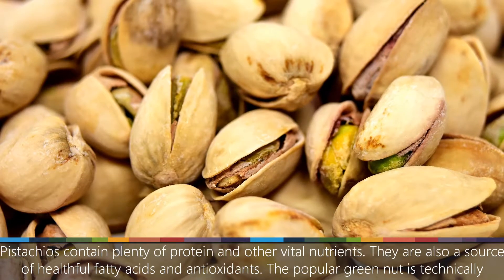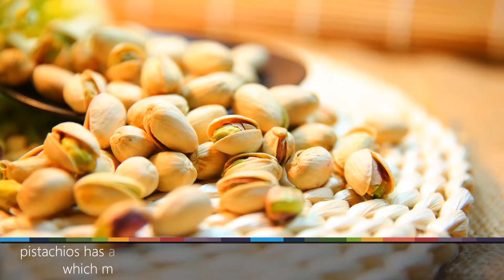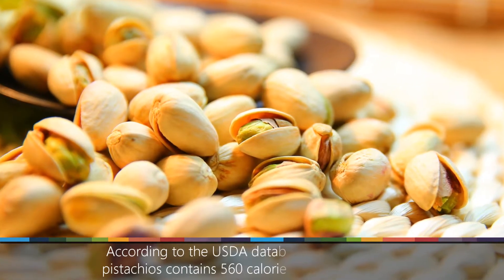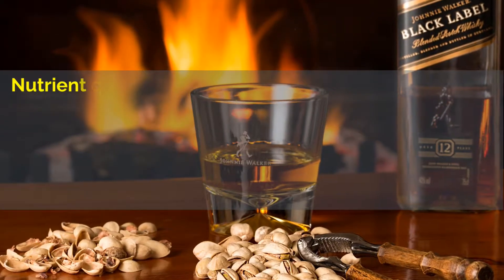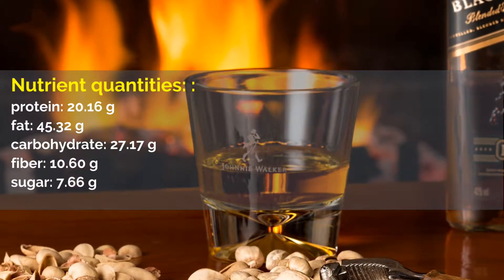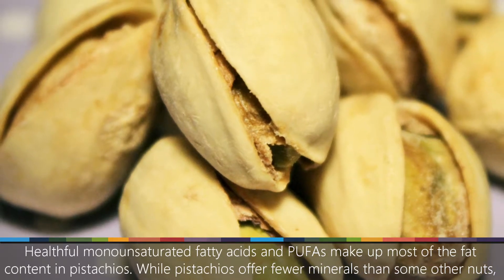Number 3: Pistachios. The popular green nut is technically a seed of the pistachio tree, but people generally view it as a nut due to its appearance and feel. A study published in Nutrition Today noted that eating pistachios has a beneficial effect on blood pressure and endothelial function, which may lead to a reduced risk of heart-related health issues. According to the USDA database, every 100 grams of pistachios contains 560 calories and the following nutrients: protein, 20.16 grams; fat, 45.32 grams; carbohydrate, 27.17 grams; fiber, 10.60 grams; sugar, 7.66 grams.